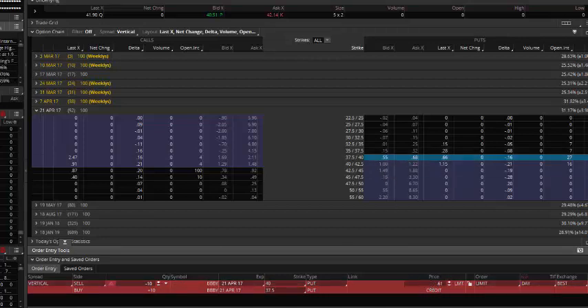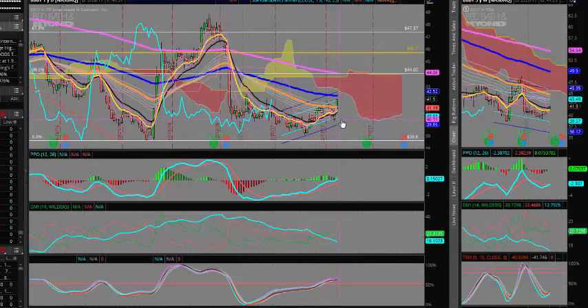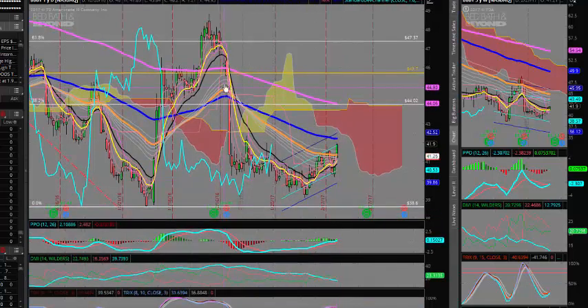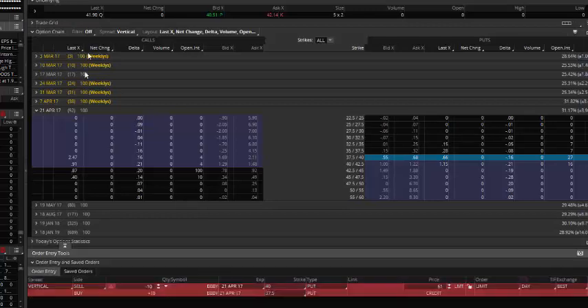Where does that put us on the charts? The $40 level takes us right about here, underneath some of this support. I think if we took out these lows we might want to bail the trade, and if we start taking out those lows we definitely want to bail. Or if you don't want to worry about the price action and just base your risk off premium, just do a stop out at two or three times the premium received — always a good general rule of thumb.